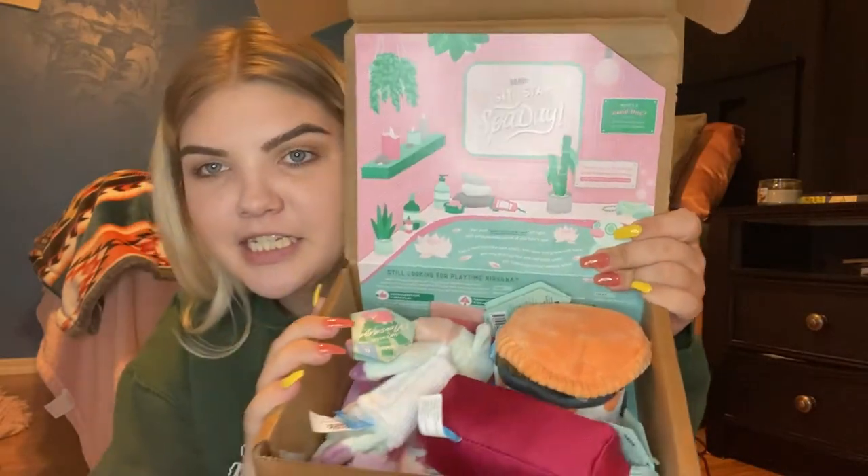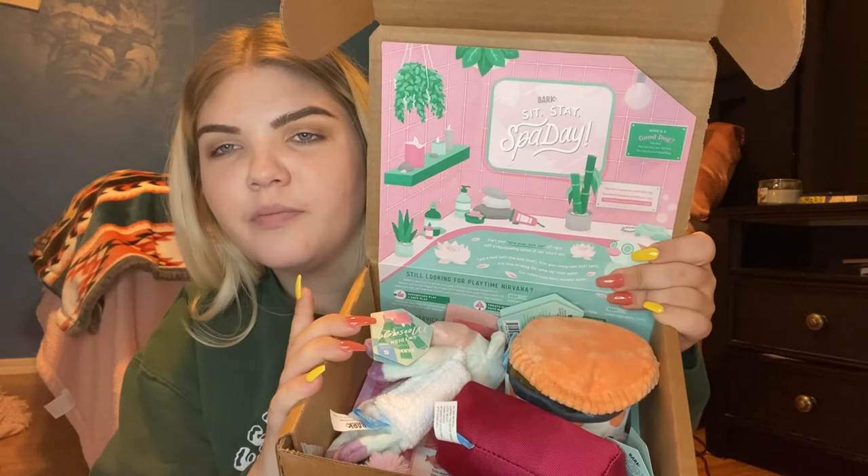This is what the BarkBox looks like — it's spa day themed. I chose this one over the Charlie Brown peanut theme because I thought this one was cuter. I signed up for the small dog size since she's a puppy right now, and I'll change it when she gets older. I think there's also a PupBox option I discovered a bit too late. Okay, getting too excited — this first toy says 'The Wet Dog Mud Mask.'